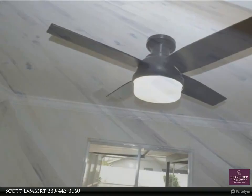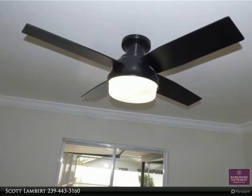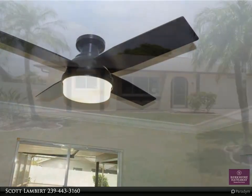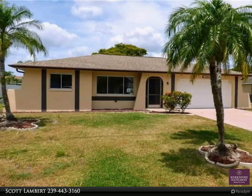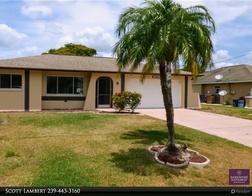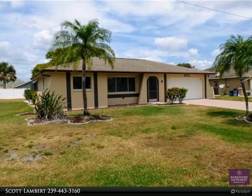There's also a wet bar, new Hunter ceiling fans in the bedrooms, family room, and back patio, slow-closing drawers and cabinets. The home was repiped in 2021, the garage door was replaced in 2021, and the air conditioner was replaced in 2021.